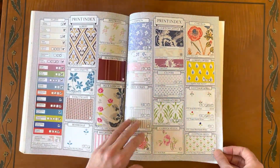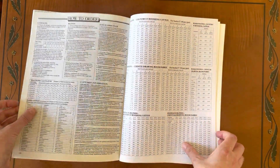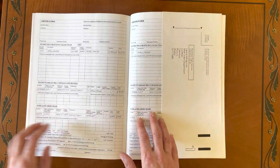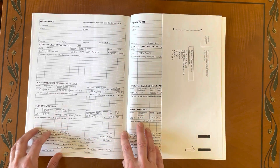Accessories. I think this is the print index, and they've got all the prints here. And then at the very end — this is so sweet — they've got a little ordering form with handwritten writing in there, so that if you can't get to the store you could order it this way.